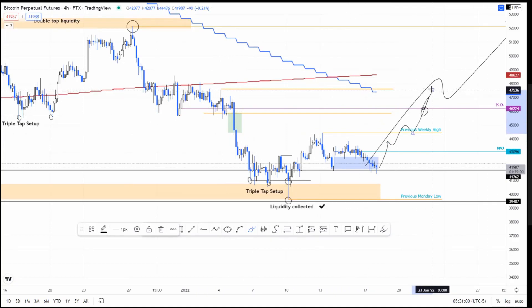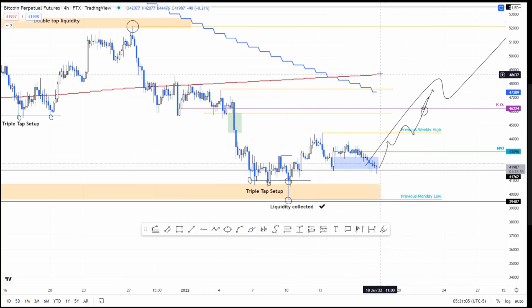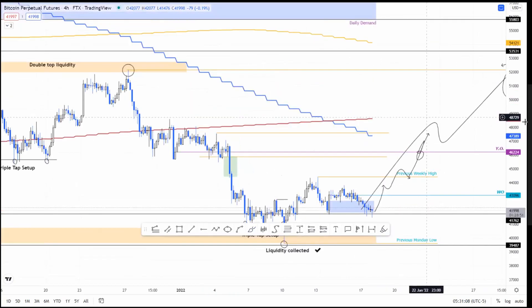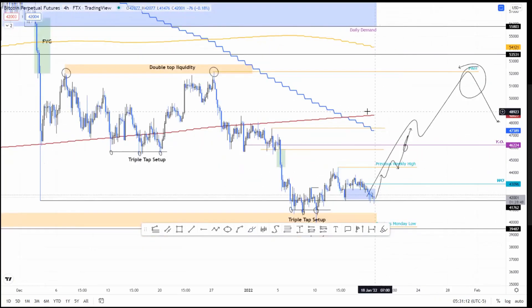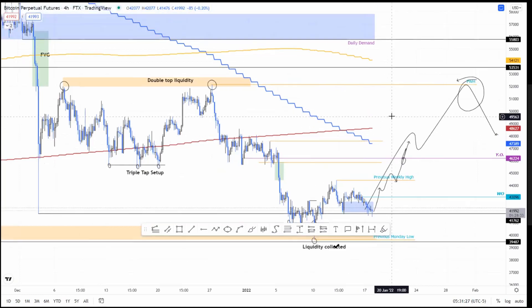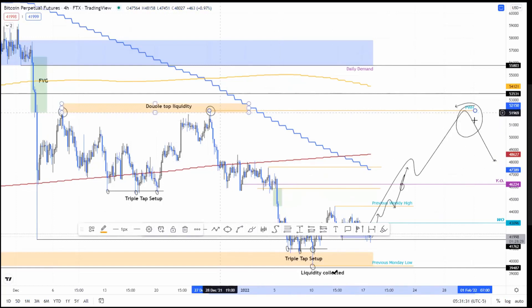Ideally I want to see it fill this fair value gap and at least retest the yearly open, if not close above it — although a close above it would be really good. In that case, I would see it at least trying to retest the 200-day moving average at roughly $48,627. Bitcoin did form a death cross on January 14th, so the upside is capped.